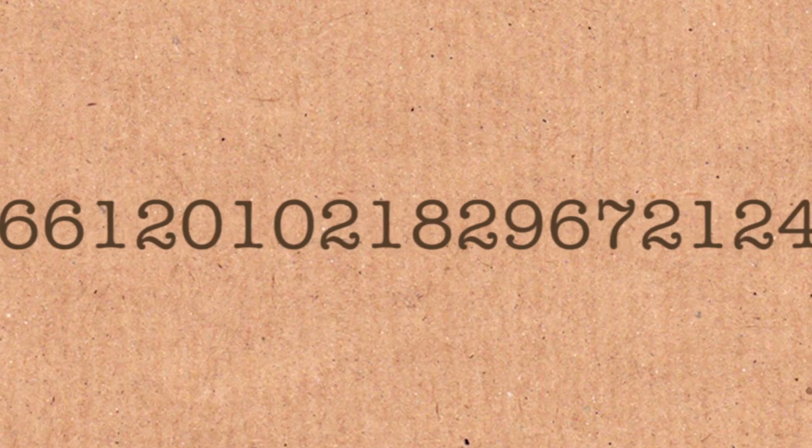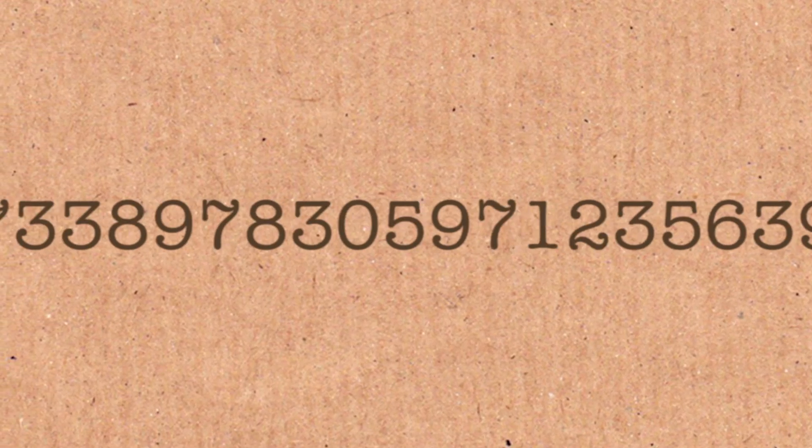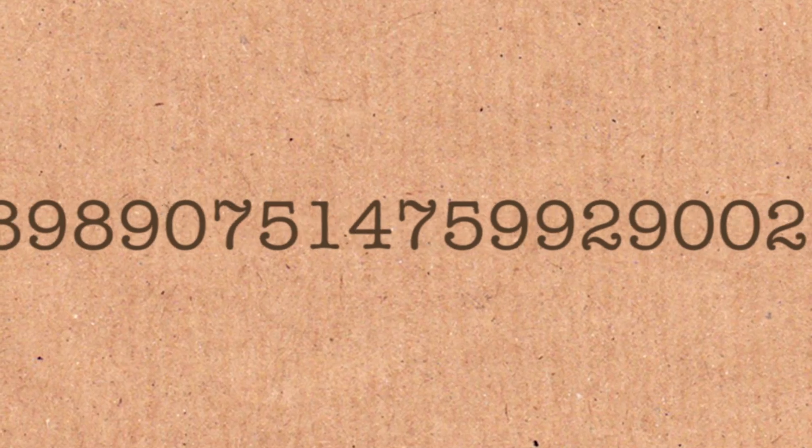It goes on for a while, and then it ends 8, 7, 9, 5, 4, 3, 5, 4, 1. So 129 digits altogether. They're posted on my website if you want to see them — it'll be in the description of the video.